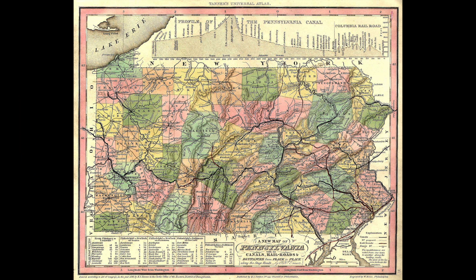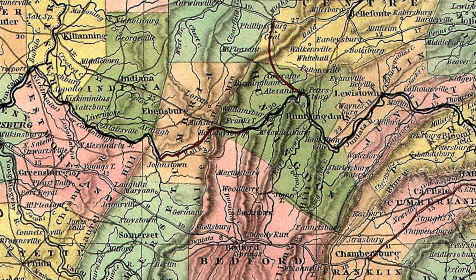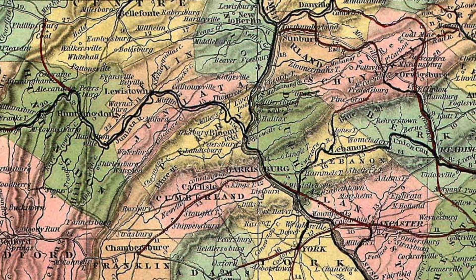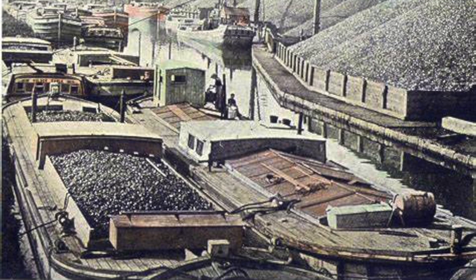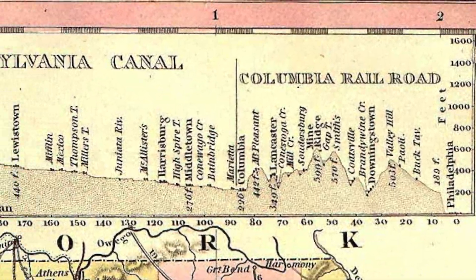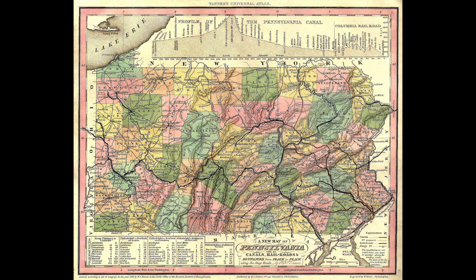This 1836 map of Pennsylvania is very detailed. Not only does it show a relief of the topography, it also gives us counties, and in thick black lines shows us the different canals and railroads throughout the state. It's quite amazing the amount of work and effort that went into making these canals to make trade so profitable throughout the region, even if the canal itself was a financial disaster. They even went so far as to show at the very top of the map the elevation changes of the Pennsylvania Canal system, as well as the elevation changes of the Columbia Railroad — showing the canal's elevation changes from Philadelphia to Pittsburgh, which varies between sea level to over 1,600 feet.